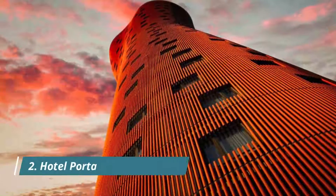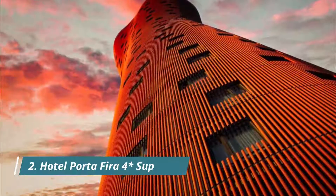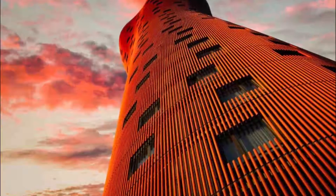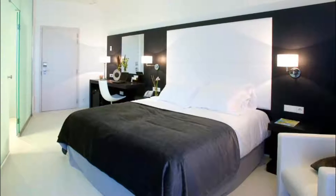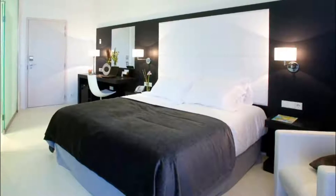Hotel Porta FIRA, 4 stars. Situated opposite FIRA Barcelona Exhibition Center, Porta FIRA is an impressive red tower designed by Japanese architect Toyo Ito. Location and breakfast were perfect. You can arrive in the city center very easily by taking the metro two stops to Plaza España, from where you can switch to other lines and get to any destination in the city.